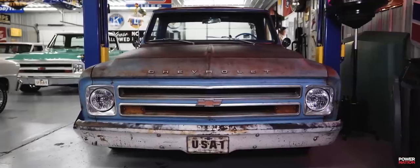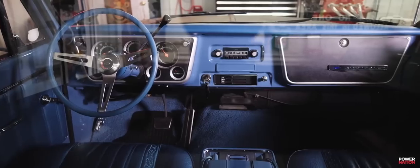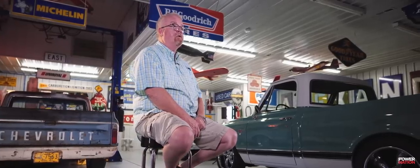Then I have a '67 Chevy pickup that's a shop truck. It's heavily patinaed — natural patina. I have plans to put in an LS along with upgrading all the suspension to make it a nicer road-worthy truck.